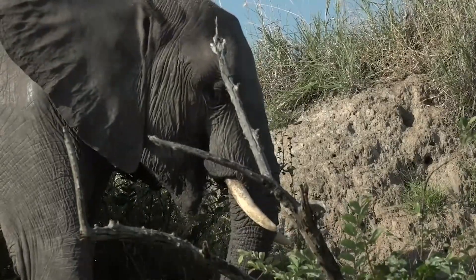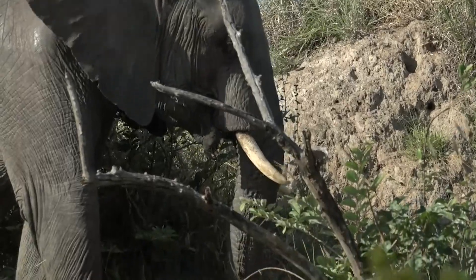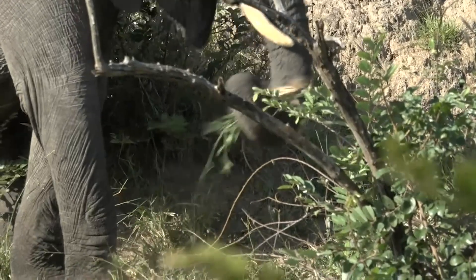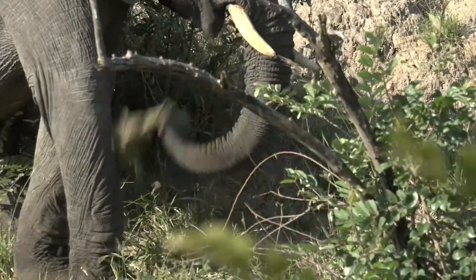But it can be a trying time for them. He must have been out of his home, out of his herd for a little bit, because he's really very relaxed.